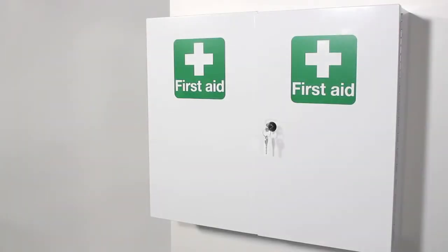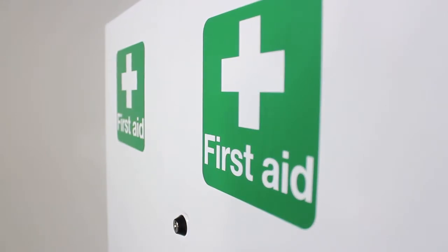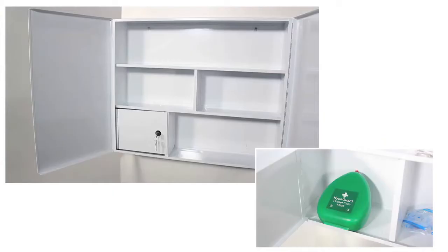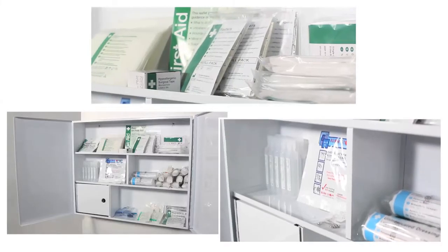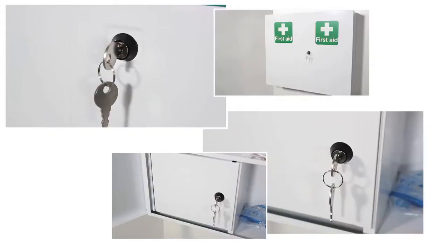This large locking metal storage cabinet is finished in white epoxy coating with first aid symbols. The cabinet has five internal compartments, one of which locks for additional security. The double doors open fully for easy access and the cabinet is supplied with two keys for each lock.